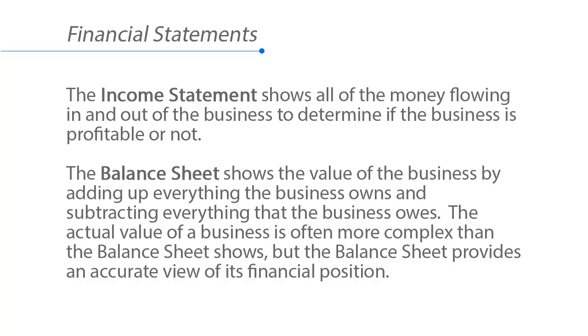The balance sheet shows the value of the business by adding up everything the business owns and subtracting everything that the business owes. The actual value of a business is often more complex than the balance sheet shows, but the balance sheet provides an accurate view of its financial position.